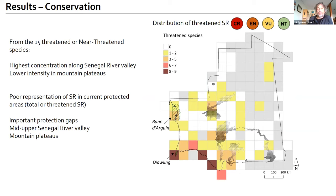There is very poor representation of species richness accumulations in the current protected areas. The important protection gaps are located in the mid-upper Senegal River Valley and in the mountain plateaus.